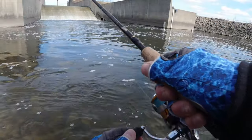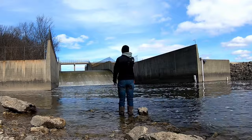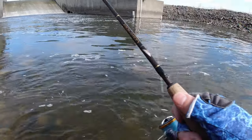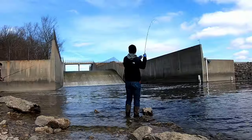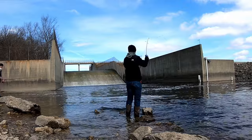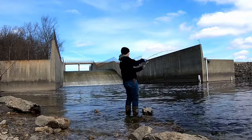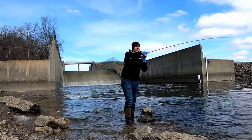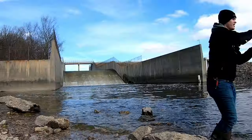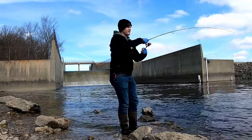Did I just get hit? Guys, I might have just got bit. I think I just got bit — I was reeling up, so there's like no way it was a rock. Guys, I got a fish on. Oh, that's a big one. I got a big fish on right now. Hopefully it's not an Asian carp. I don't think it's an Asian carp — it's not fighting like it. Oh, it is an Asian carp. I think it's an Asian carp. You guys, it looks like an Asian carp. Haven't seen for sure yet, though.